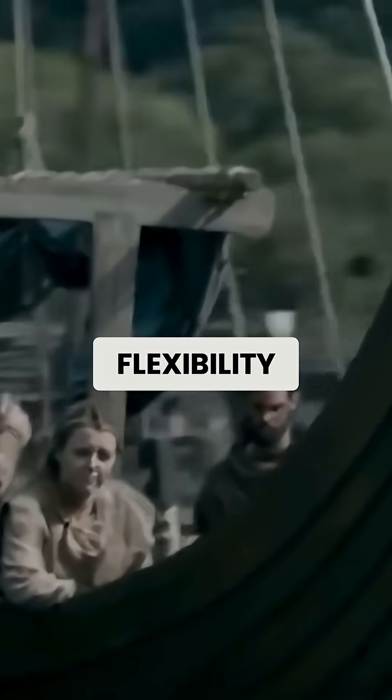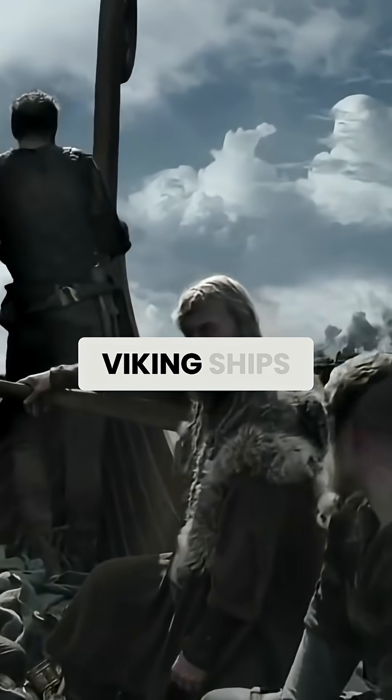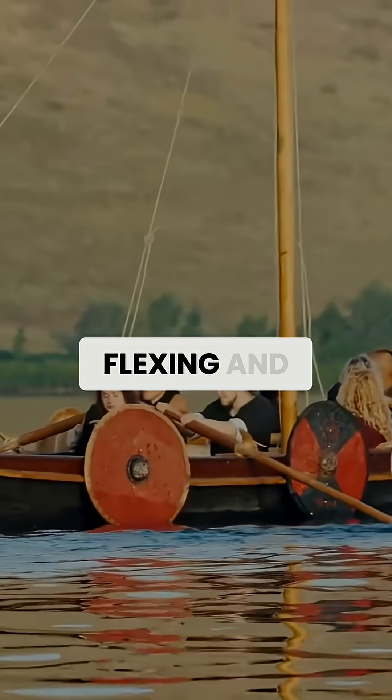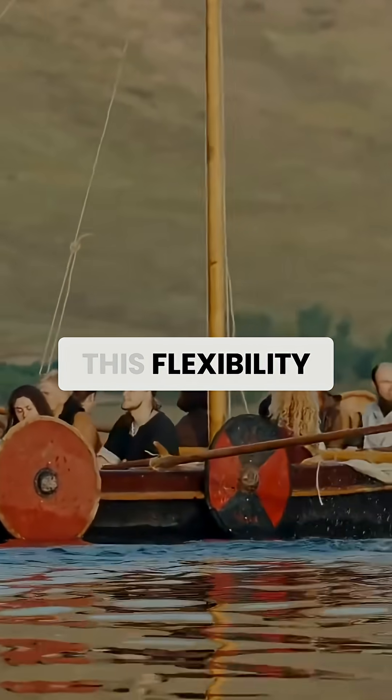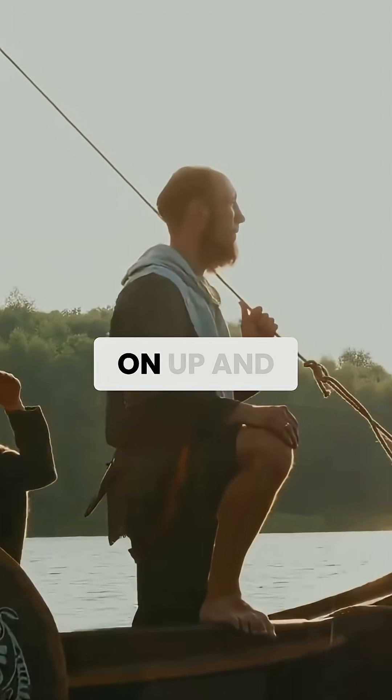Third, there was the flexibility of the hull. Unlike rigid modern boats that fight against waves, Viking ships worked with the water, flexing and adapting to conditions. This flexibility converted wave energy into forward motion rather than wasting it on up-and-down movement.